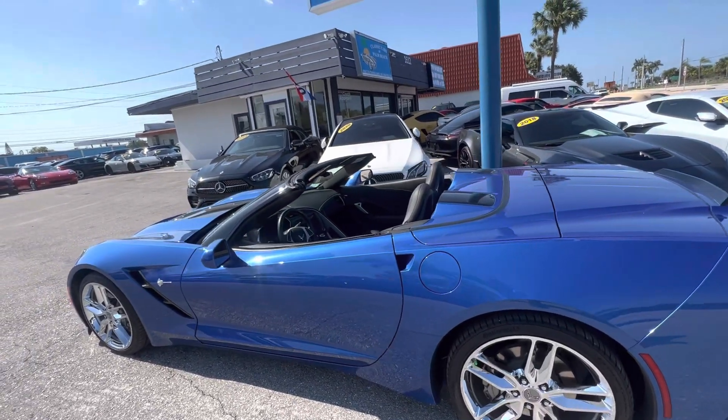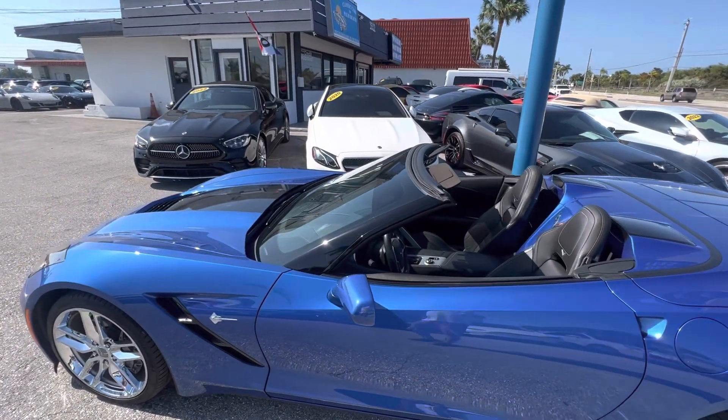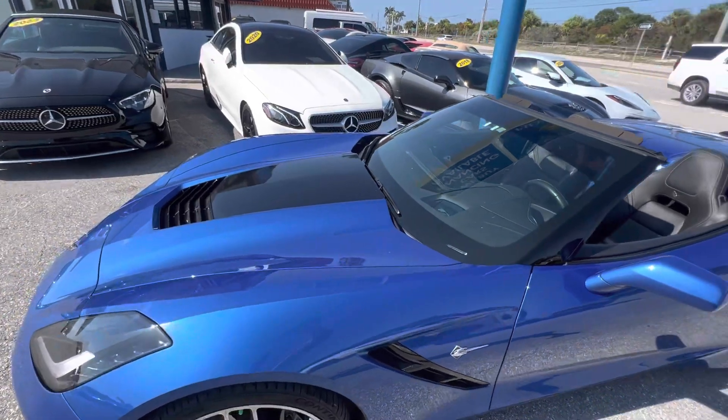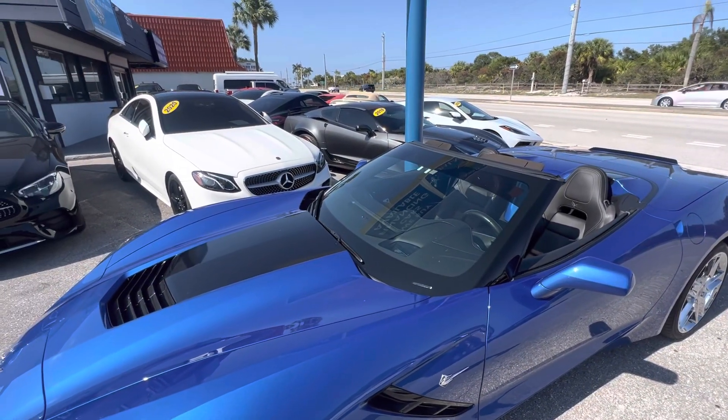Good afternoon, everybody. Chris here at Classic Cars of Palm Beach. We just took in this 2019 Chevy Corvette convertible on trade, and we are going to do a condition walk-around video on it for you.